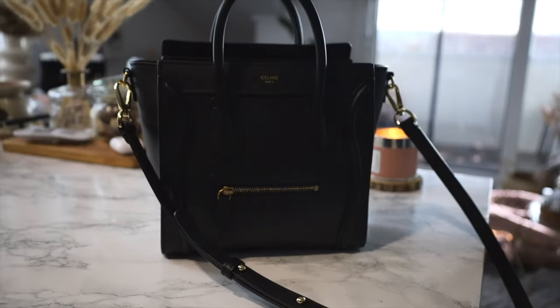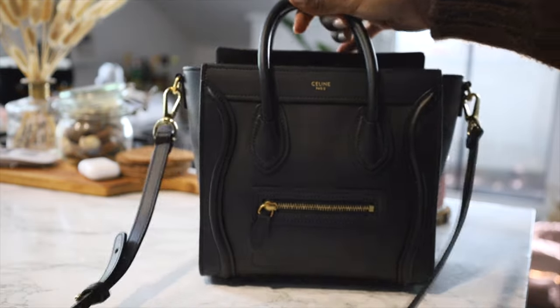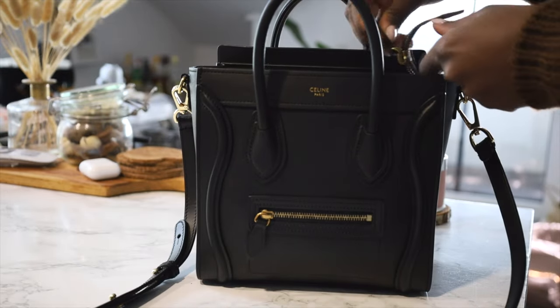The next thing I want to mention is my Celine luggage bag. I've already done a video on this — I'll link it somewhere at the top. I purchased it about two months ago and I am in love. It is my everyday bag. I never thought I could downsize to this size and wear it every day, but I've been loving it — and I better be loving it, because it was an expensive bag.